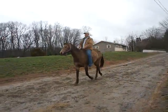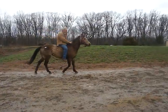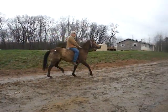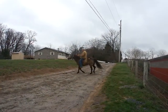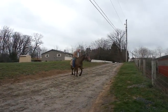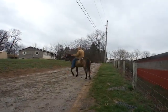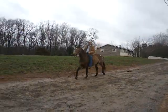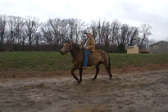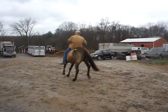Registered quarter horse mare, buckskin, blaze. She was really, really broke. Family bought her and she sat for a while. So she needs a refresher, but she was really well trained when she was sold.